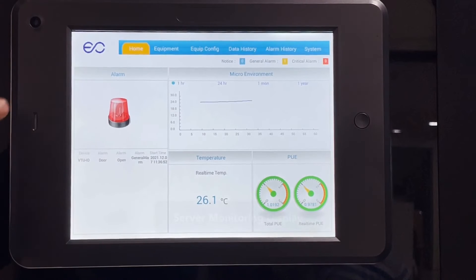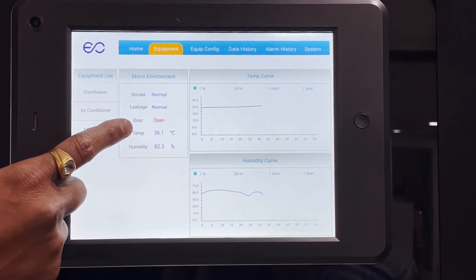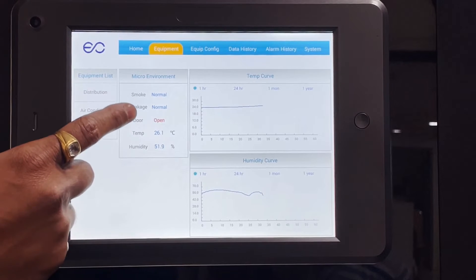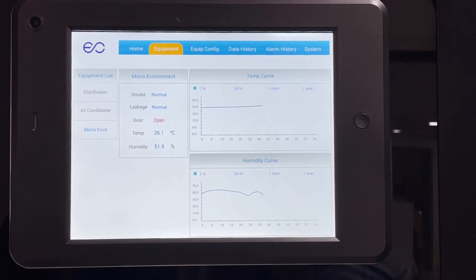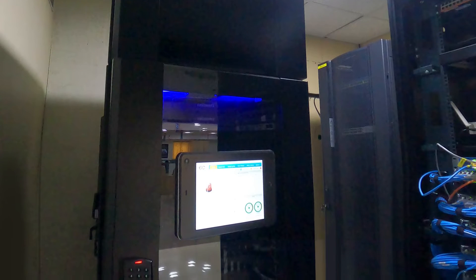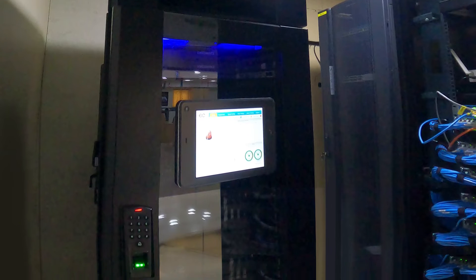The smart rack includes a fully functional environment monitoring panel that allows remote and on-site monitoring of temperature, humidity level, water leakage, smoke detection, and door sensors to determine whether the front or rear doors are open. This information can be accessed via a small screen mounted on the front door or remotely via a web page using an IP address.